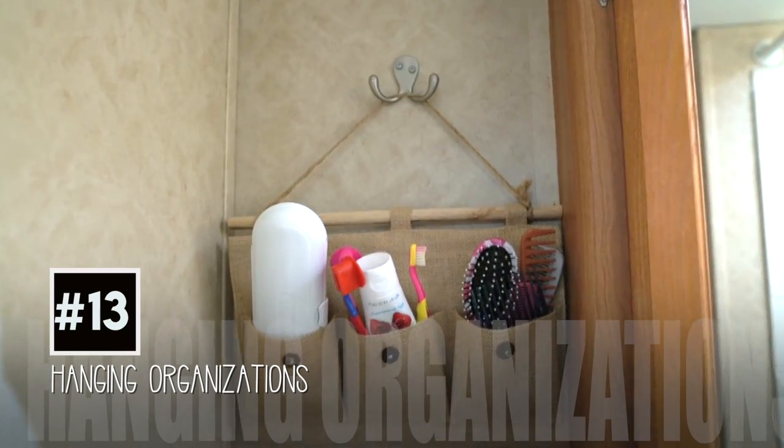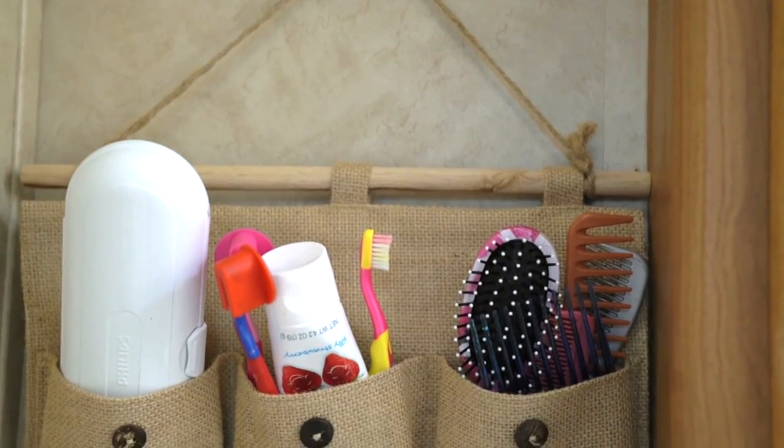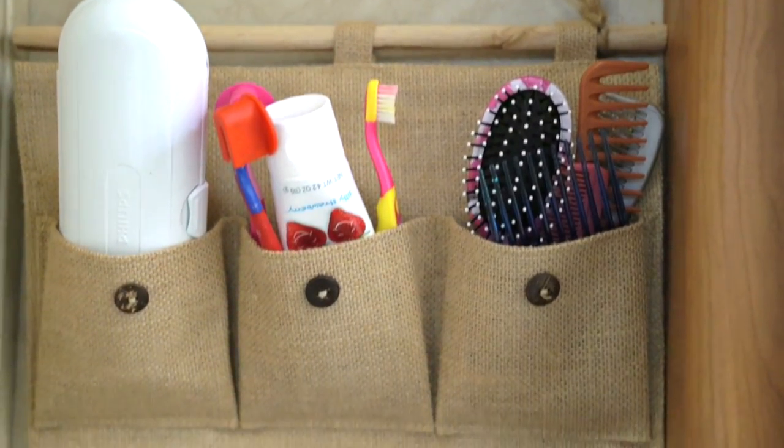Number thirteen: organization — and you can find this literally anywhere: Walmart, Target, Goodwill. It's for combs and toothbrushes and it won't take any space because you can just hang them up.